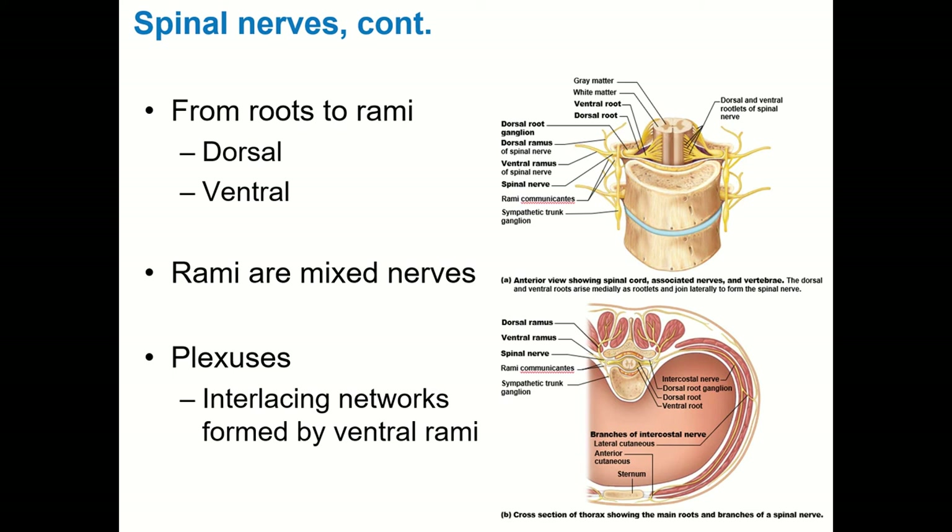Tying this into our earlier discussion of muscles and motor units: remember that a motor unit is an alpha motor neuron and all of the muscle fibers it innervates. Alpha motor neurons live in the ventral horn of the spinal cord — their cell bodies sit in the gray matter there, and then their axons run out the ventral root, into the spinal nerve, and then out from there to the muscle.